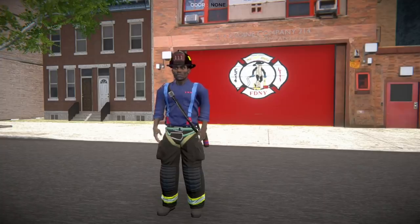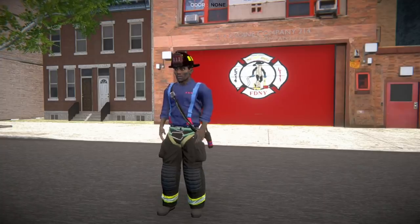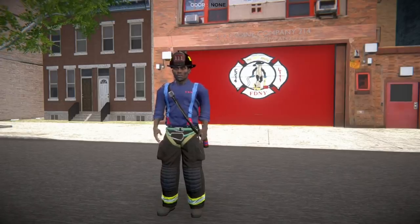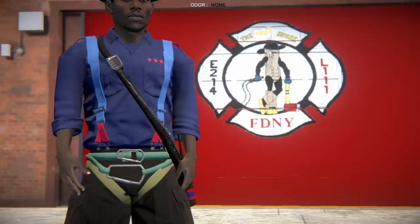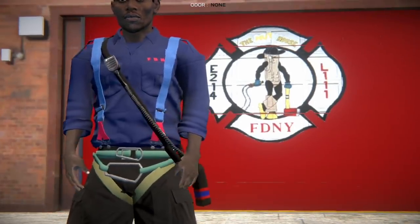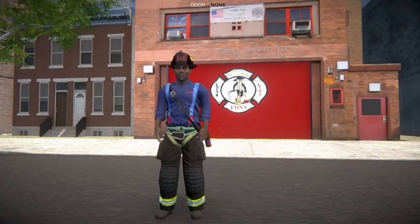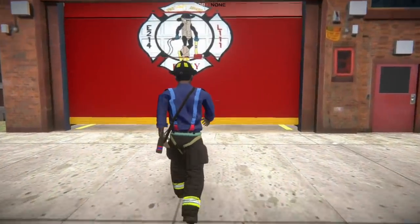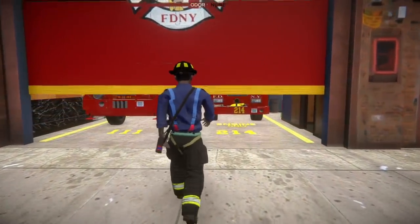Hey, what's up guys, it's farlight2k7 and we are back with another episode of Emerge NYC. Today we're currently at the quarters of Engine 214 and Tower Ladder 111, aka the nut house. We already have a call, so let's head inside to see what we're responding to.